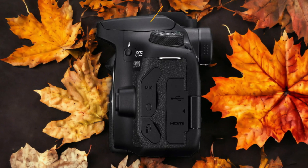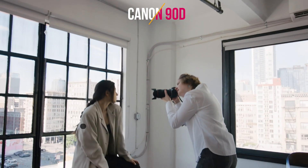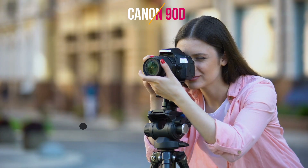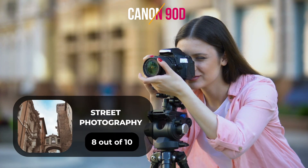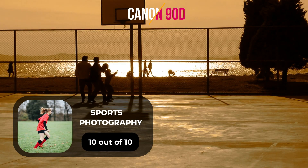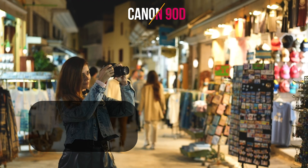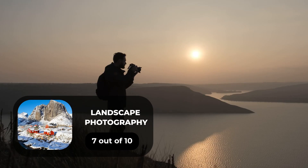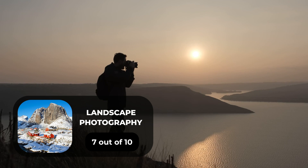Here are our ratings for the Canon 90D. For portrait photography, we will give it a 7 out of 10 rating. For street photography, we will give it an 8 out of 10 rating. For sports photography, we will give it a 10 out of 10 rating. For day-to-day photography, we will give it a 7 out of 10 rating. For landscape photography, we will give it a 7 out of 10 rating.